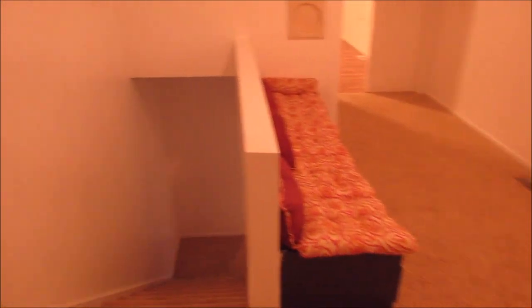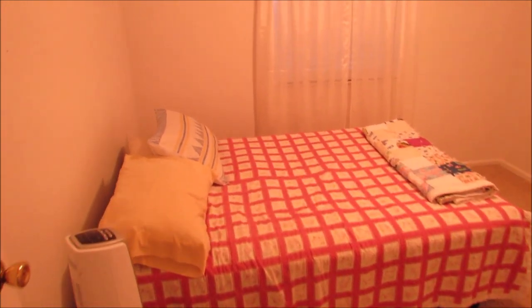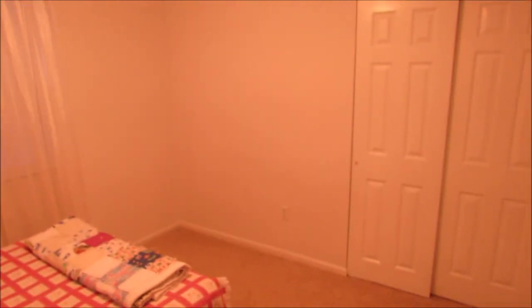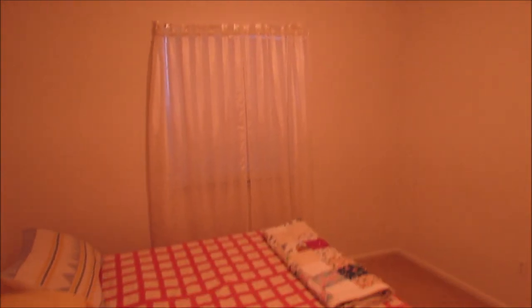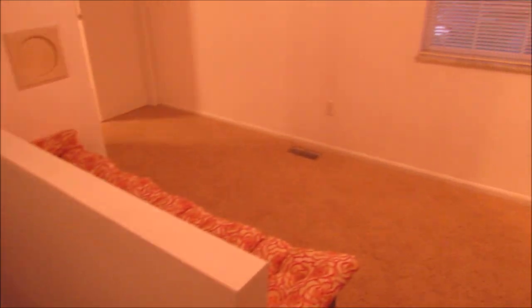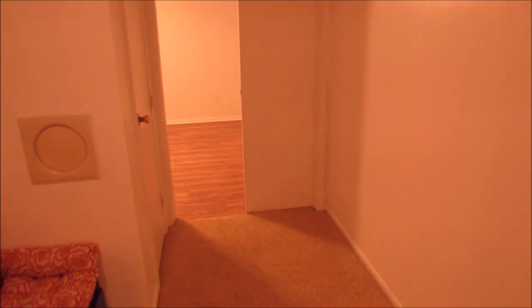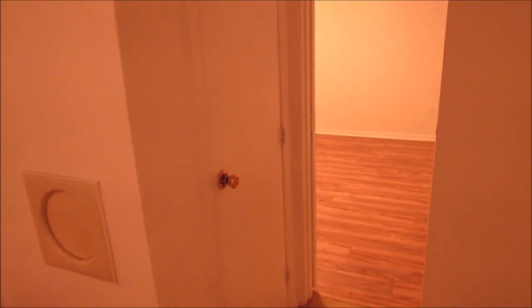Bedroom number two is also a good-sized room with a nice spacious closet and a paddle fan. This home is available for occupancy at closing — the current owner is still getting a few things out. We've also got a laundry chute right there, which is really nice to have, plus another closet area.